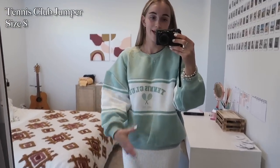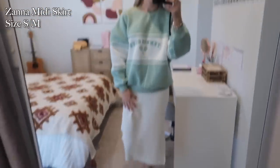First things first is this cute oversized jumper — is this not the cutest jumper you've ever seen? It's very fluffy on the inside too. This is called the Tennis Club jumper in green, obviously because it says tennis club. I'm wearing this in a size 8; it is fairly oversized so if you don't like so much of an oversized fit you can obviously size down. And then also the skirt, that's called the Zana Midi Skirt.